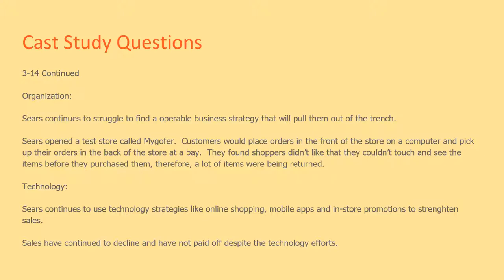Technology problems: Sears continues to use technology strategies like online shopping, mobile apps, and in-store promotions to strengthen sales. However, sales have continued to decline and have not paid off despite these technology efforts.